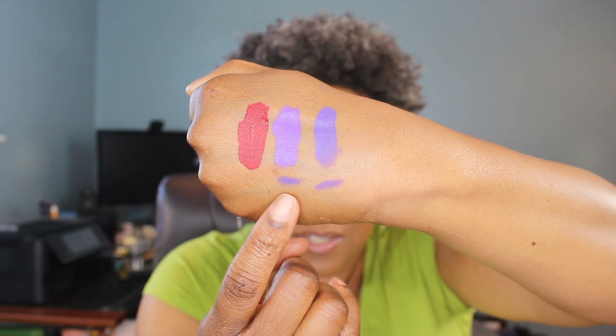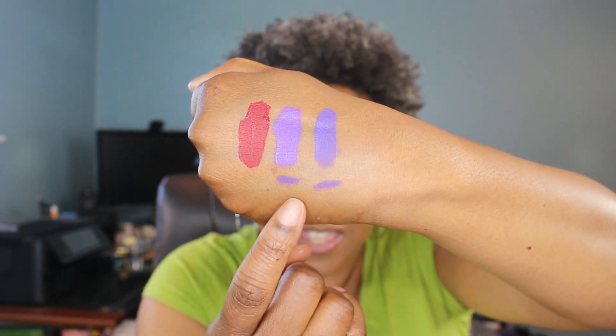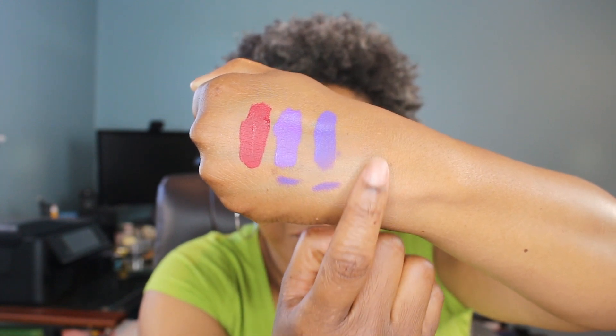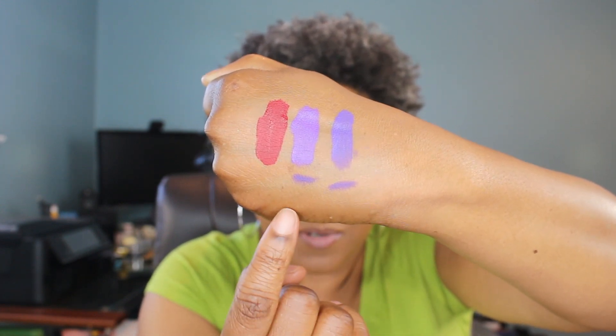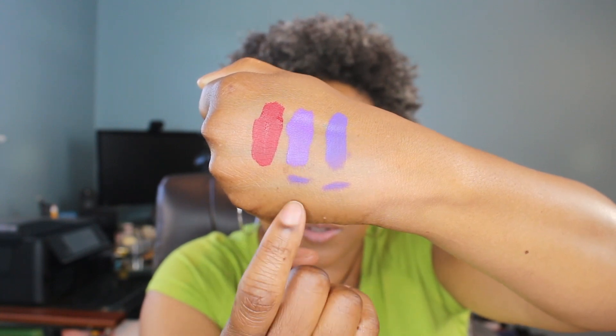Both of those lilac colors are going to look great with a new NYX lip liner I just purchased — the NYX Suede Matte Lip Liner in the color Amethyst. It goes pretty perfectly with the Colored Rain lipstick but it's also going to go very well with the Dose of Colors Purple Rain. I'm really looking forward to wearing them all together like one happy family.